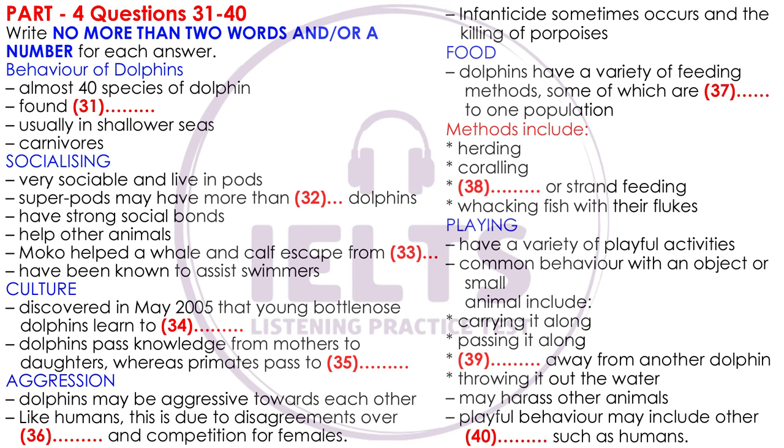Dolphins also display culture, something long believed to be unique to humans and possibly other primate species. In May 2005, a discovery in Australia found Indo-Pacific bottlenose dolphins teaching their young to use tools. They cover their snouts with sponges to protect them while foraging for food. This knowledge is mostly transferred by mothers to daughters, unlike primates, where knowledge is generally passed on to both sexes. Using sponges as mouth protection is a learned behavior. Another learned behavior was discovered among river dolphins in Brazil, where some male dolphins use weeds and sticks as part of a sexual display.